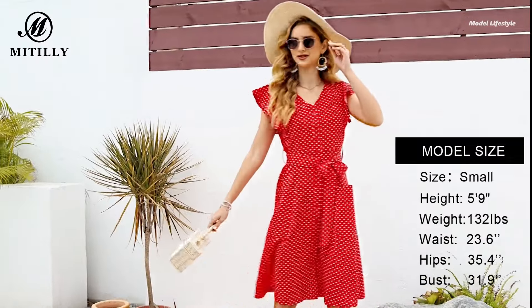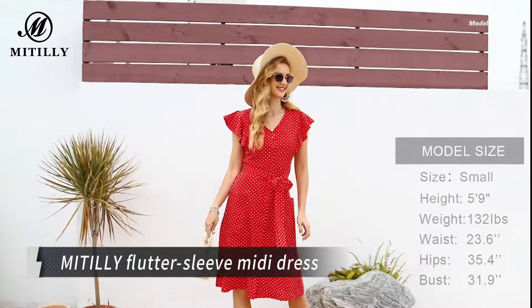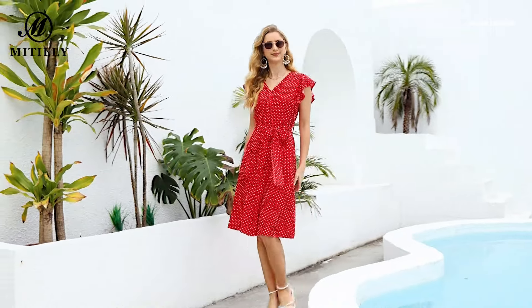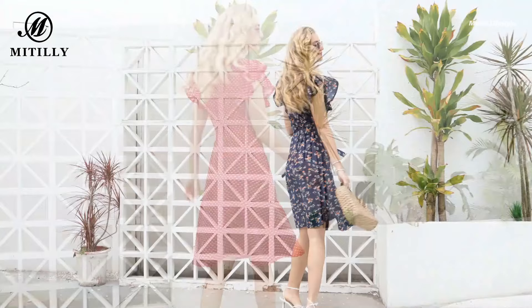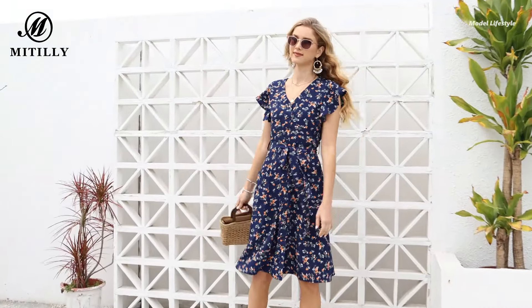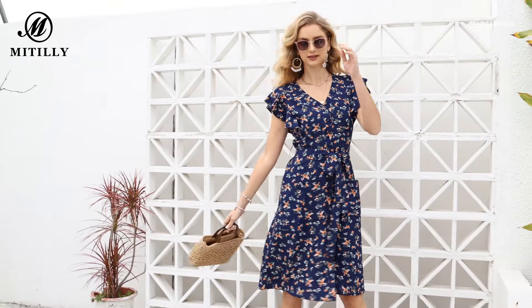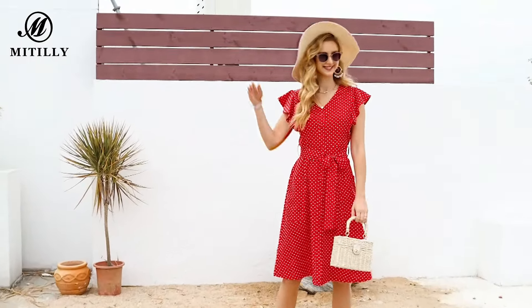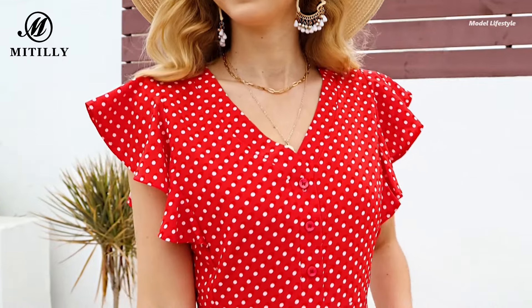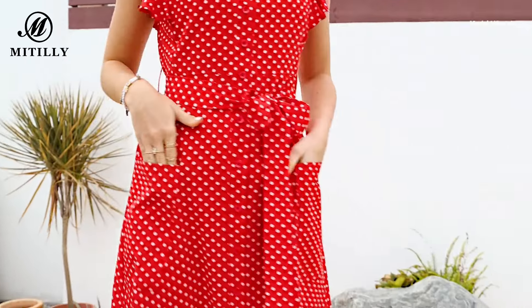Embrace versatile elegance with the Middly Flutter Sleeve Midi Dress. This sweet and stylish piece is perfect for various occasions, from summer weddings to casual Sunday picnics with friends. Featuring a flattering V-neckline, button-down front, and adjustable tie waist, this dress offers both comfort and style. The charming flutter sleeves and polka dot pattern add a touch of playful femininity to your look.